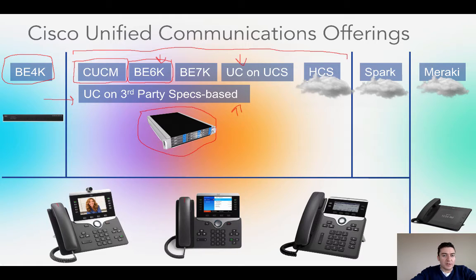The BE6000 is a nice bundle because there's a pricing break — you almost get the server at no cost when you purchase the Business Edition 6000. If you're a little bit over a thousand users, or expect to be soon, that's where we go into different options. The next feasible place is the BE7000, which is just a bigger server supporting around 2,000–2,500 phones. Again, Cisco provides the server — it's called the Business Edition 7000 with a bit more horsepower.